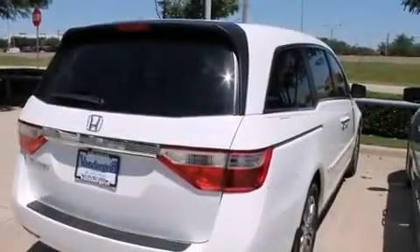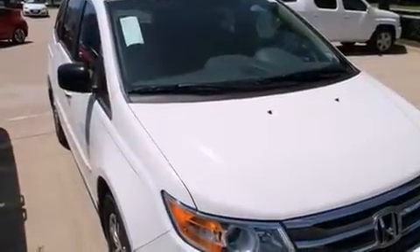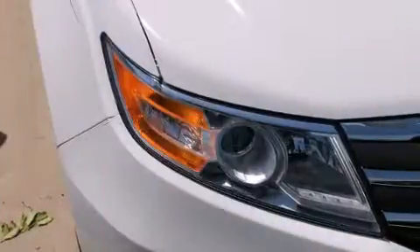Storage solutions are integrated throughout the interior, demonstrating thoughtful attention to detail. A premium sound system with seven speakers provides you and your passengers a sensational audio experience.